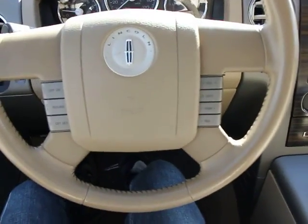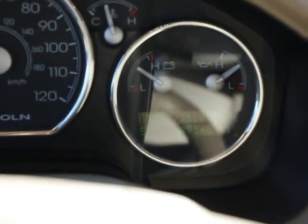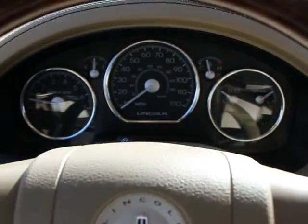This vehicle qualifies for the Carfax buyback guarantee. This vehicle offers reliability and good looks at a great price. So come in and take a test drive today.